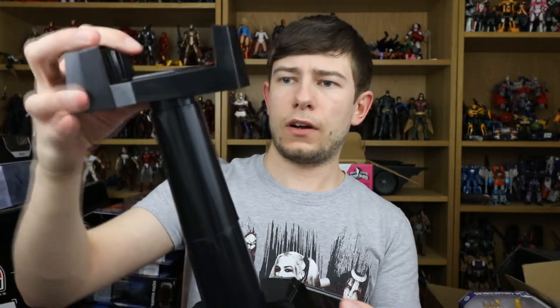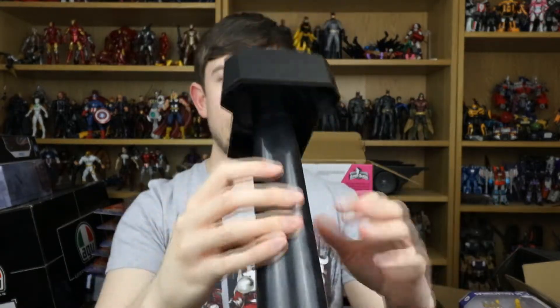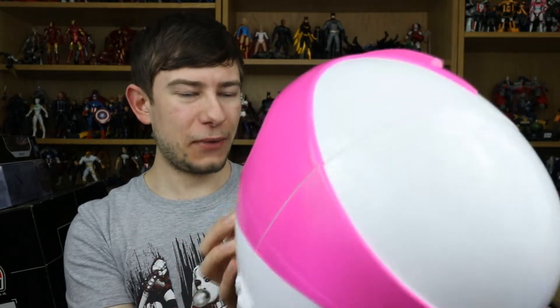That will go onto the stand right there and then this piece can go on the very top. So there's the stand fully built up, and I'm guessing that the helmet straps inside are going to rest on that. Let's go ahead and check the helmet out — and this thing looks so cool. It actually looks and feels bigger now that I've taken it out of the wrapper, which is kind of strange, but very, very nice indeed.